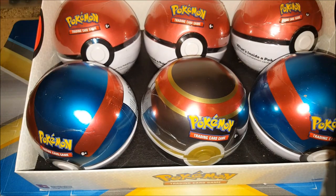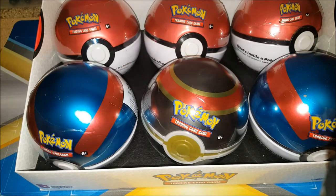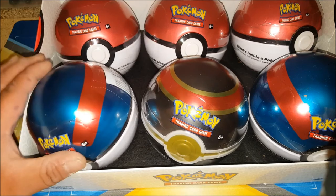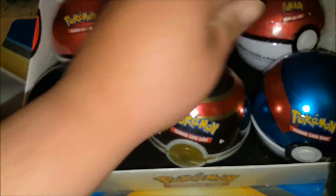Unfortunately I'm not gonna be opening the tin, just because I'm a collector and I really do want to keep it sealed — hey, that's what collectors do. But yeah guys, just wanted to do a box opening to show you guys what I received. I think I picked this up for a pretty good deal.